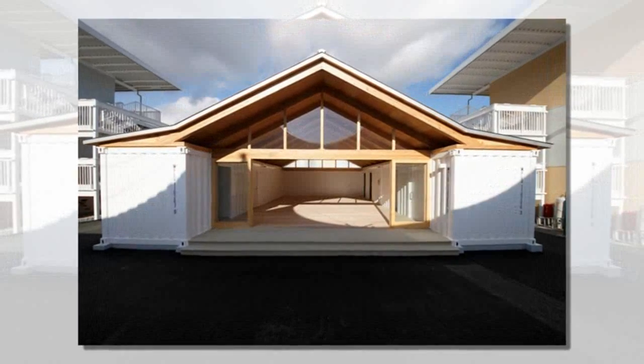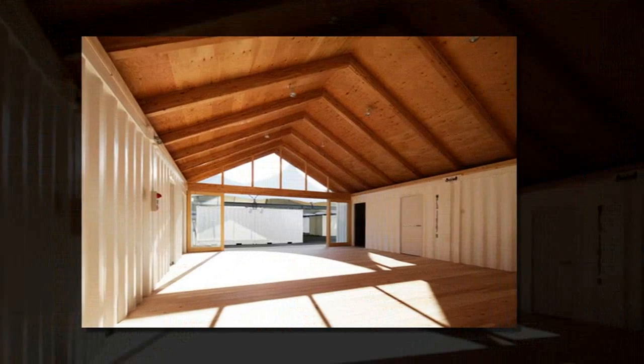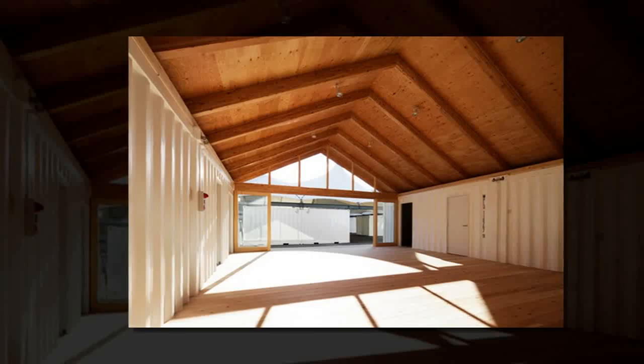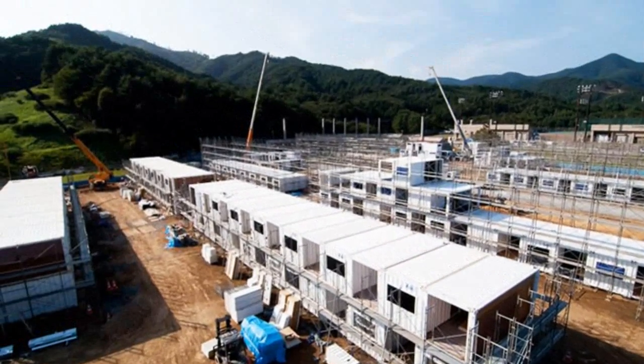Ban's Onagawa temporary container housing is a truly innovative design. The Japanese firm created 189 residential units in two- and three-story apartment buildings that are built from paper tubes and shipping containers.